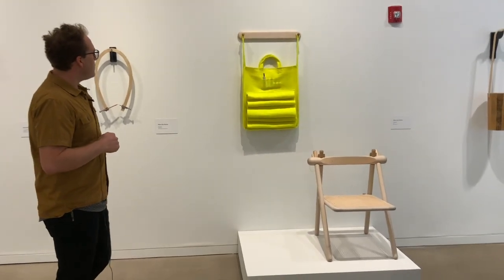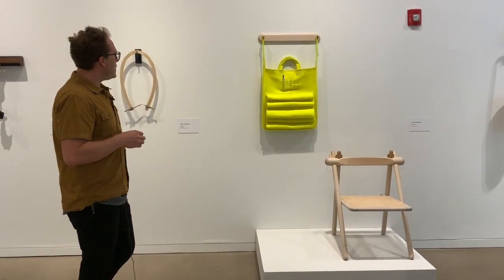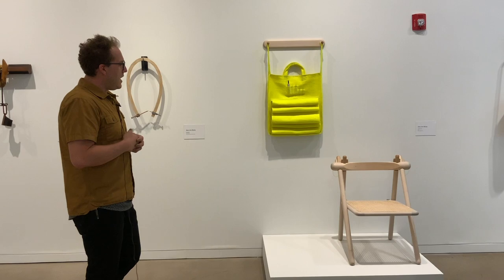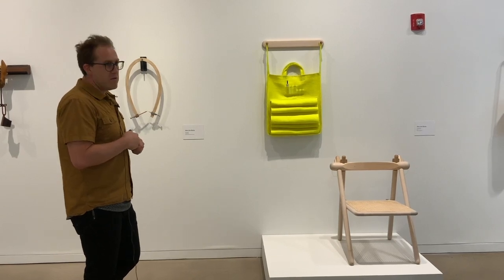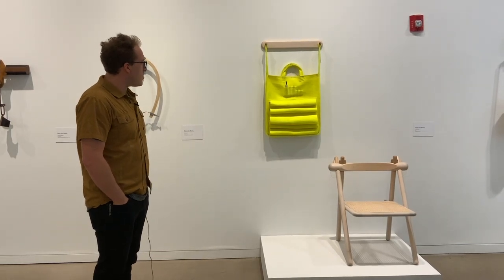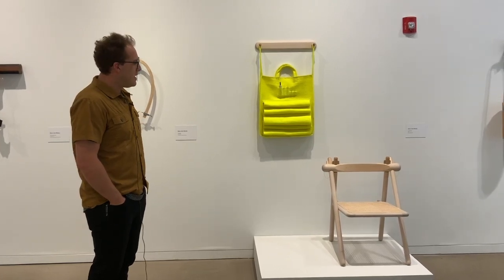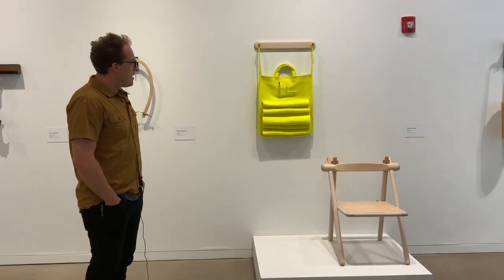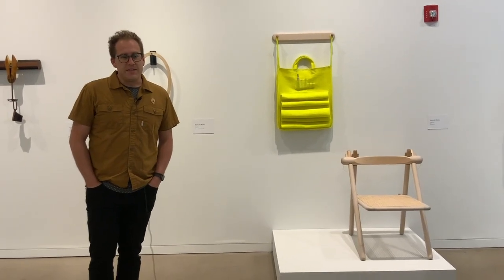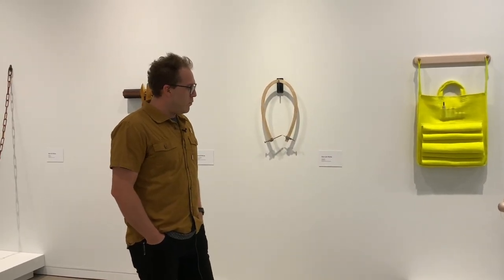My work generally doesn't delve into truly functional realms very much, but I was asked to be in a chair show. I think a lot about mobility and how we move around the world and are impermanent. This is a chair that can be taken with you. I love the idea of the campaign chair as furniture for folding up and taking somewhere else and resetting — the idea of furniture as movable, that can come with you.